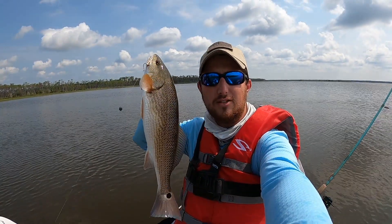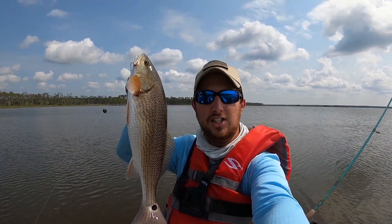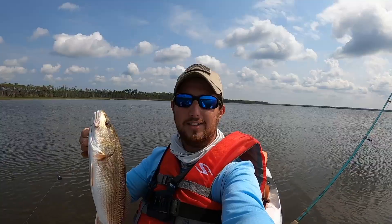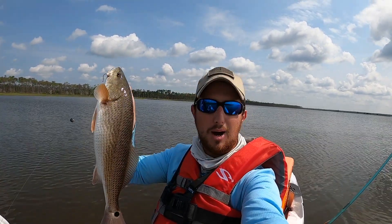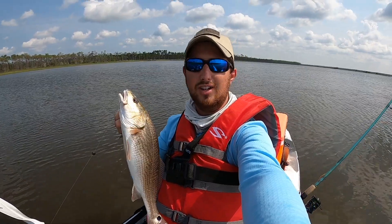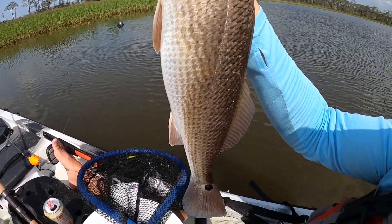He's a slot red. They do have to be 16 to 26 inches in the state of Alabama, and he came out to 18 inches, which is a perfect size in my opinion. Look where that hook is — right there in the corner of the mouth, perfect. I was going to set my rod in the rod holder and get repositioned with the paddle, and the bobber went straight down. Live shrimp did the trick.